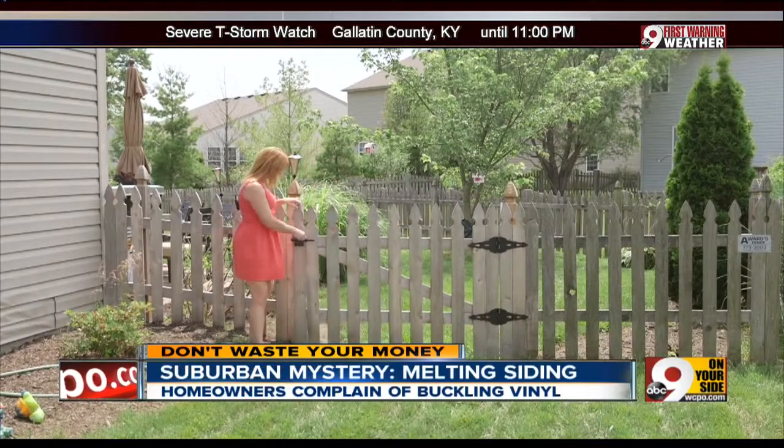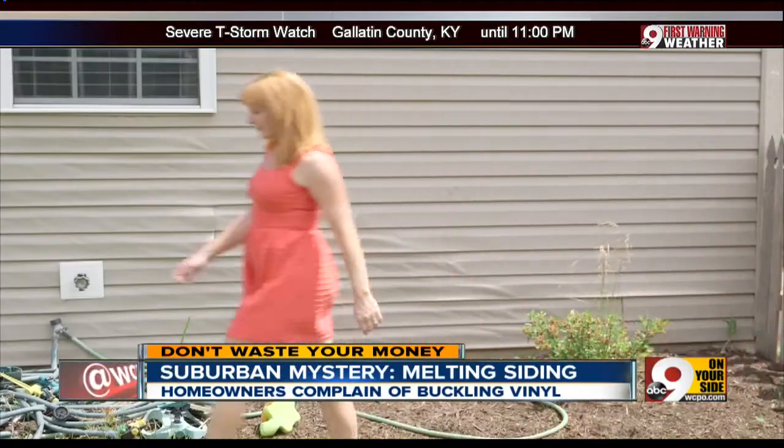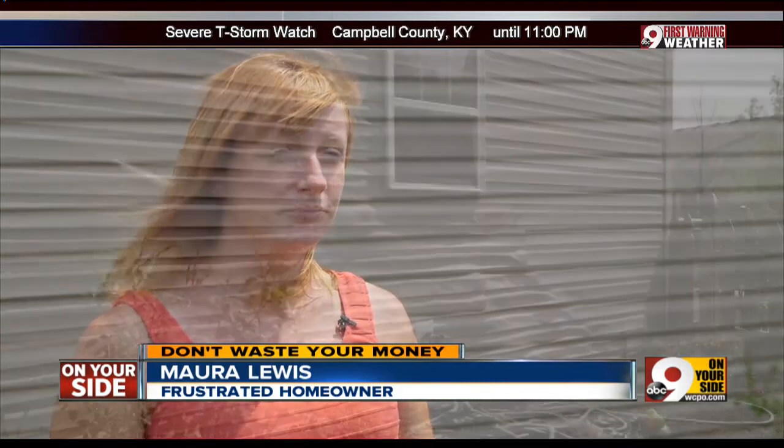Maura Lewis can't believe what's happened to the side of her new subdivision home in less than a year. The siding has melted and warped, and she says no one will take responsibility. "I kind of felt like our hands were tied — we were stuck with the situation and not really being able to fix it."